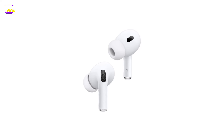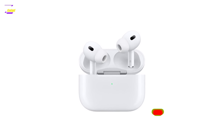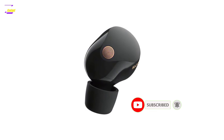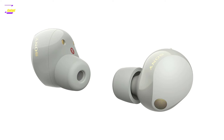Thanks for watching our roundup of the best noise-canceling earbuds. If you found this helpful, make sure to hit that like button and subscribe for more reviews and tips on the latest tech. Got a favorite noise-canceling earbud, or one you're thinking about buying? Let us know in the comments. See you next video.